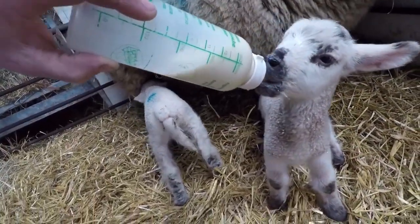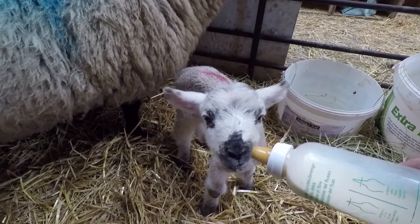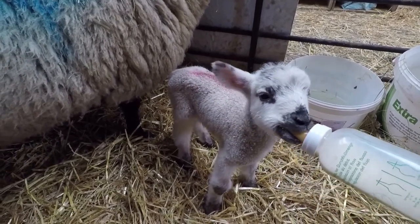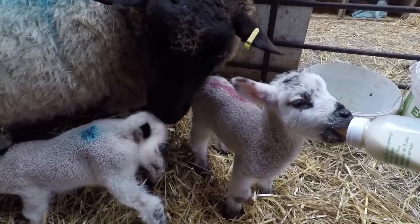She's getting a good drink there, siblings on mum having a drink. This one's nearly had enough. What we'll then do soon — there's four of them — we'll get them onto a bit of creep. That's a little bit of extra feed compound to try and bulk them up once they're a little bit older. Hopefully they should all do really well.